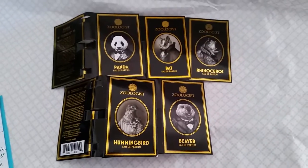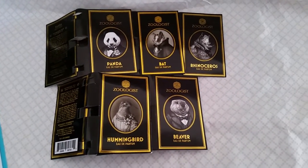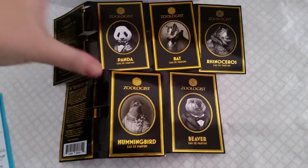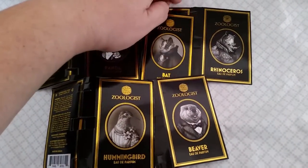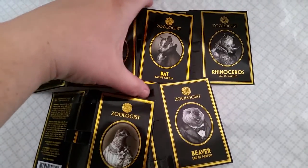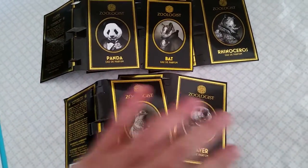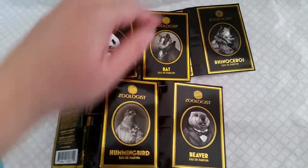Hello YouTube! I want to give you my opinion and review of what works and what didn't work for me from Zoologist Fragrances. These are the sample jackets from the samples that I paid for and had sent to me.